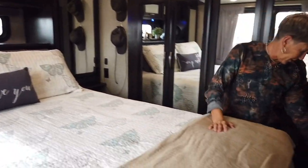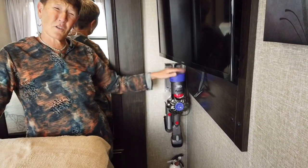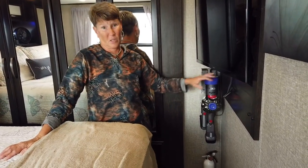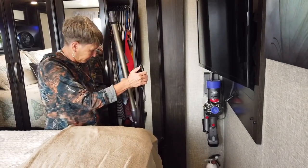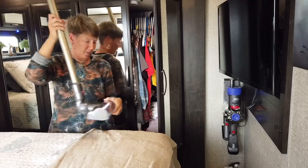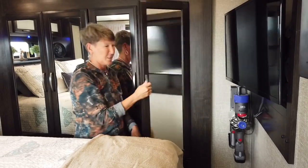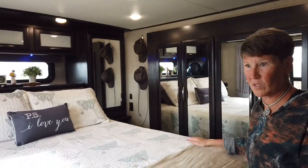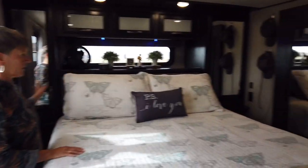We upgraded the fire extinguisher in here too. We have a Dyson vacuum — we do have a central vacuum but I'd rather just grab the Dyson; it's so handy with all its attachments. Lance does a lot of the vacuuming — I'm very lucky. One more thing: the USB outlets — Lance installed them on each side of the bed because this particular model did not come with USB outlets.